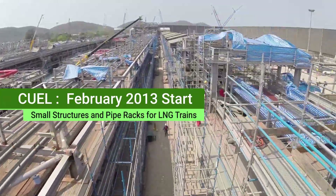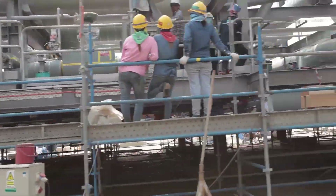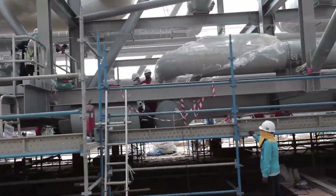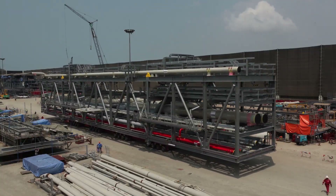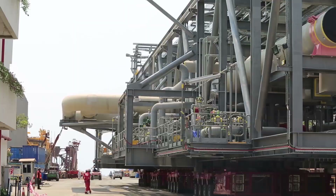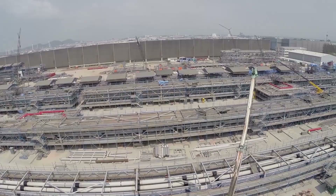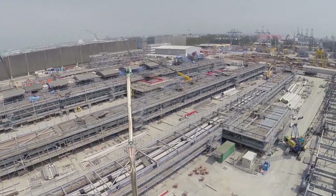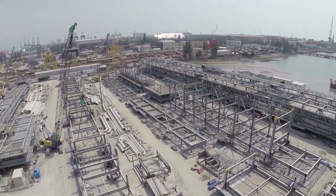At QL's yard, several kilometres away from STPNI's yard, a total of 151 small structures and pipe rack modules were successfully fabricated and shipped. In the space left vacant after sail away, fabrication of the next module began immediately.